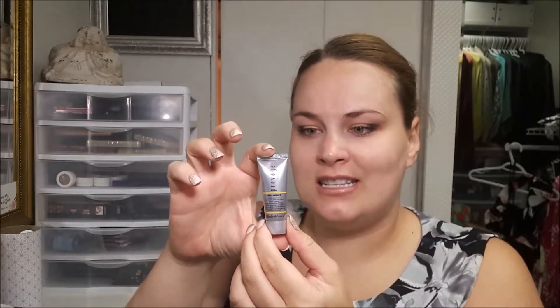From Elizabeth Arden, I did get their City Smart Sunscreen. This is a great little sample that you can throw in your purse. It's nice to get these fancier brand samples because they're not too oily and they're a great thing to carry around — if you're ever outside and you're burning, you can just put some on.